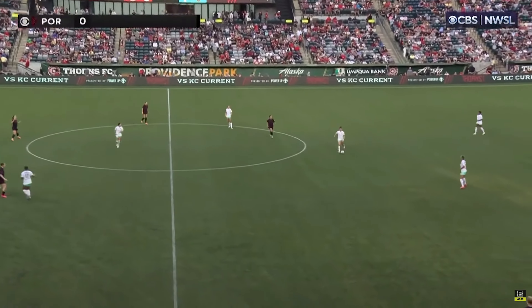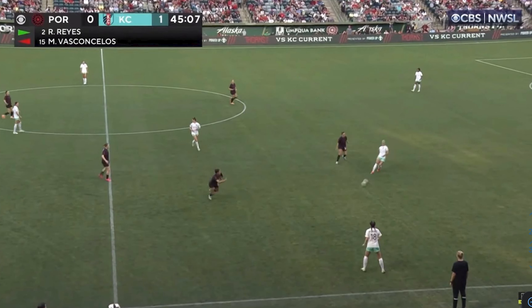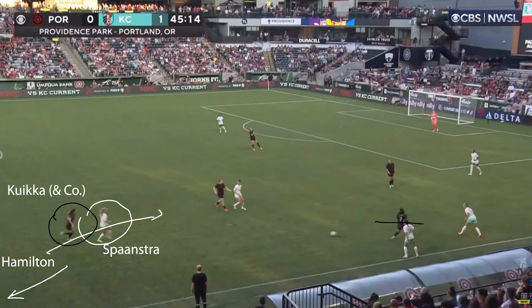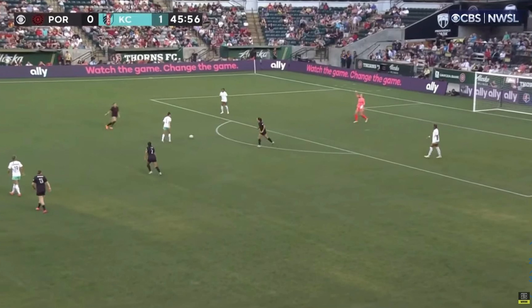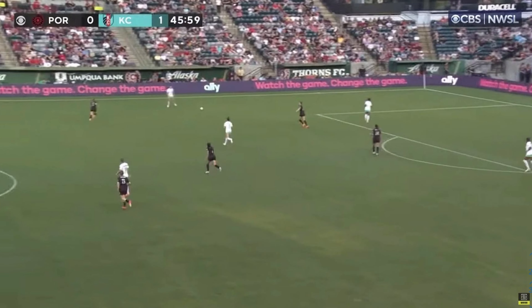Moving to the 46th minute, Kansas City build up in a 2-3 shape but are now up against essentially a 4-3-1-2 or 4-3-3 press by Portland Thorns with a really narrow forward line. Reyes and Weaver play extremely close to Dakila, making it very difficult to pass into the central area. Against this, Kansas City still look to have their wide midfielder drop with Hamilton running in behind as Portland's defenders track those movements. With greater pressure higher up, Portland get on the ball and Kansas City opportunistically press higher up due to Portland's passbacks.